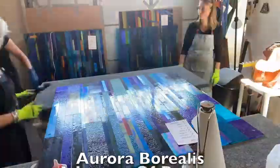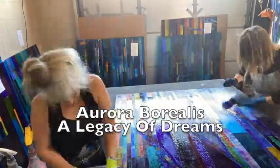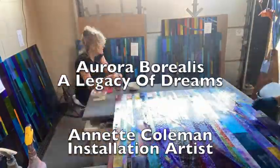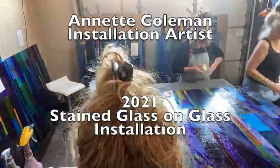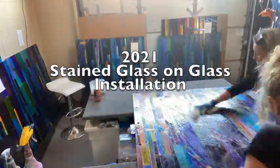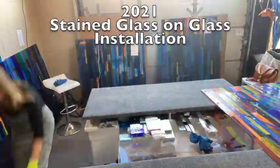It's been an honor to work with Colorado Mesa University, Asset Engineering, and Eagle Glass. A special thank you to my stained glass crew: Izzy Farnham, Natalie Parson, and Lisa Austin.